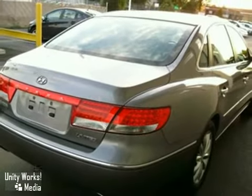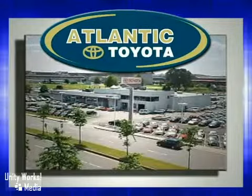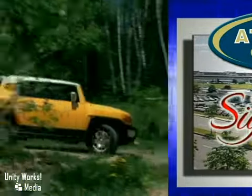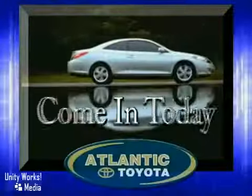Come and test drive it today. Atlantic Toyota is proud to be recognized as a Toyota signature dealer. It's worth the drive to Atlantic Toyota on the Linway in Lynn. Come in today for a test drive.